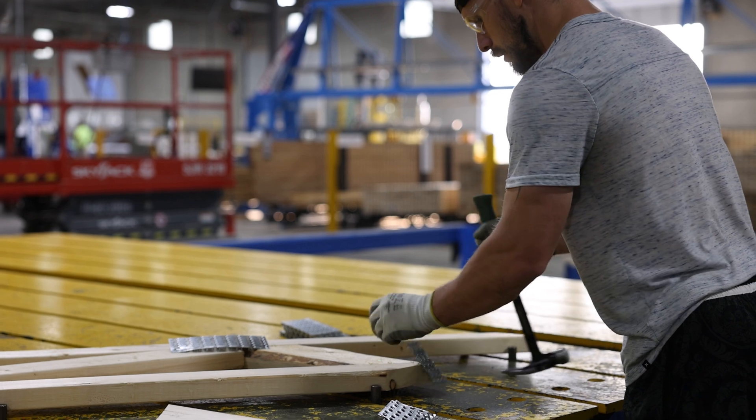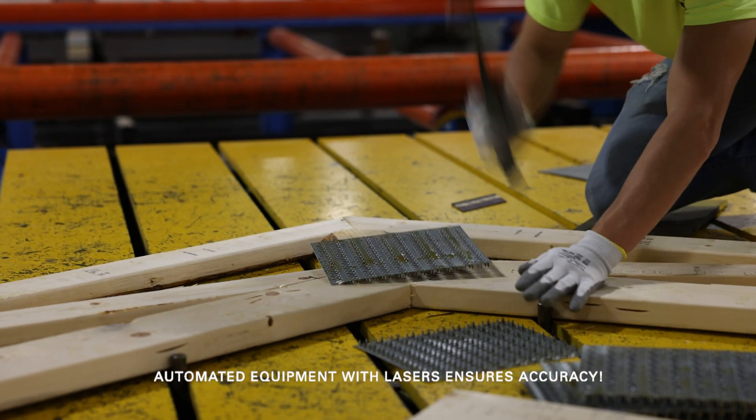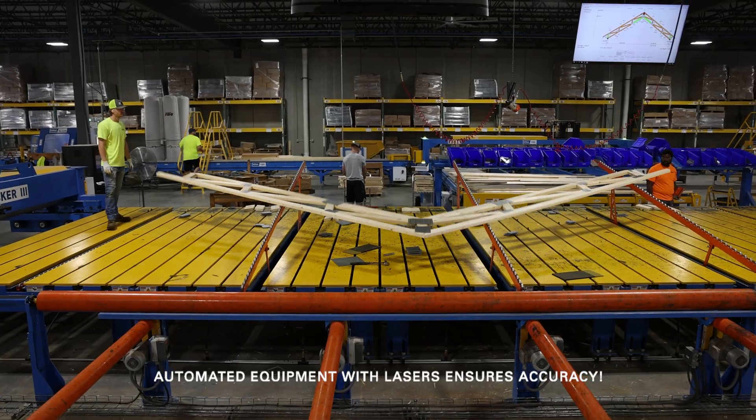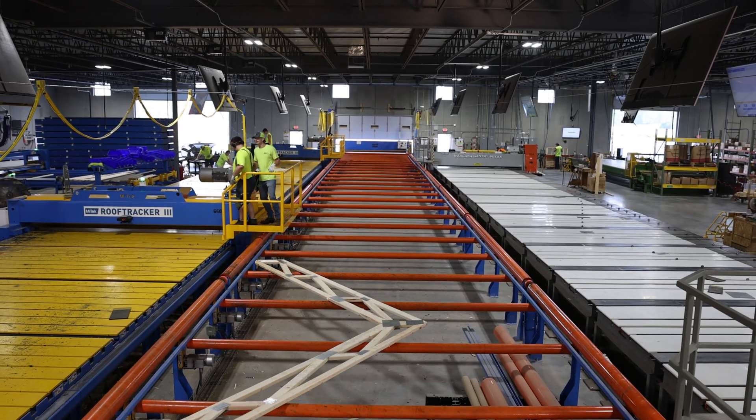Lasers and automated roof assembly tables ensure fast setups and consistent, accurate product at our clients' job sites. As yet another means of enhancing the safety of our team, automated rollers and conveyors move finished trusses with minimal effort by our assemblers.